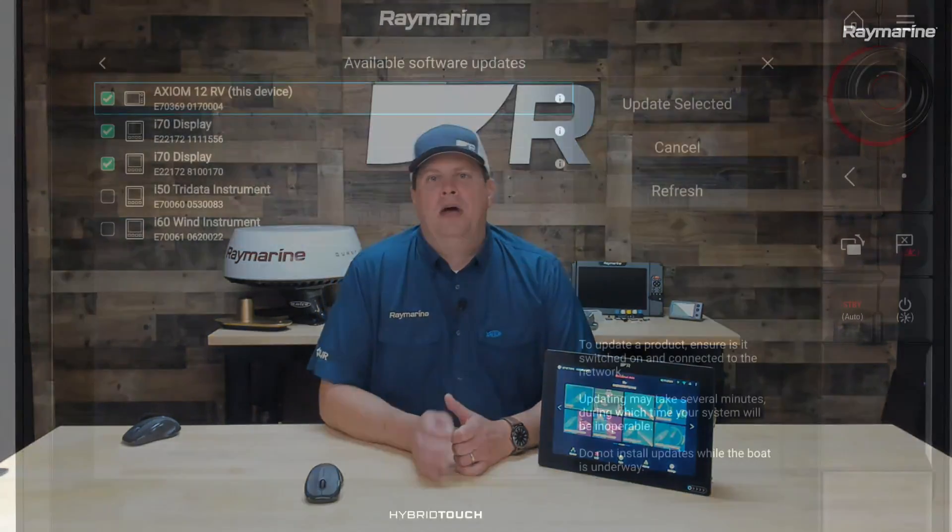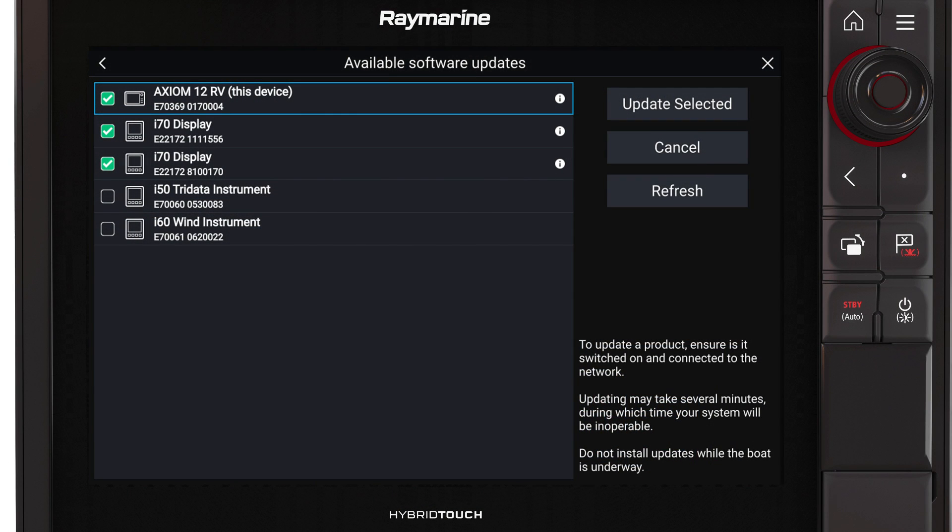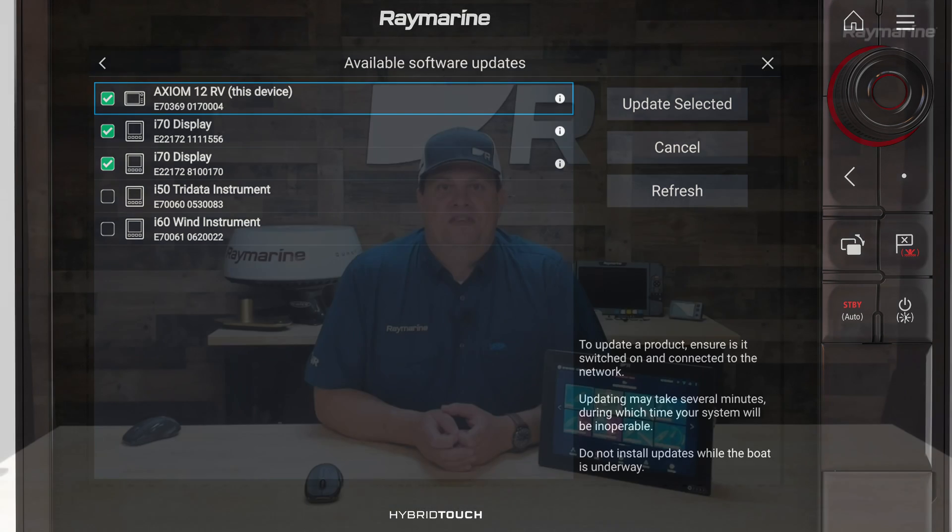The first way you can update your Axiom is using its onboard Wi-Fi capability. You can connect to the internet from Axiom, and Axiom will reach out to Raymarine servers. It will check to see what software is available that is different from what's on your boat. And not only will it update your Axiom, it'll update your other Raymarine peripherals too. So if you have a radar, an autopilot, or a sonar and it's in need of a software update, you'll get them all at the same time.